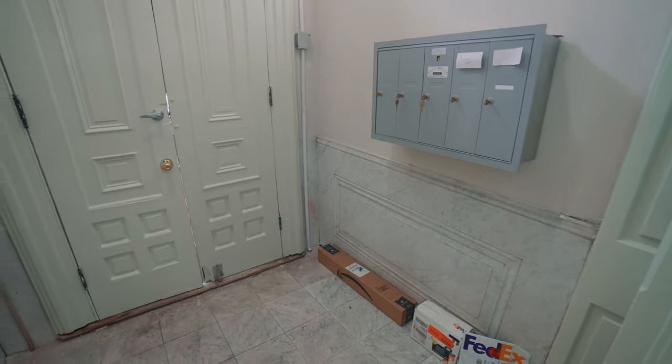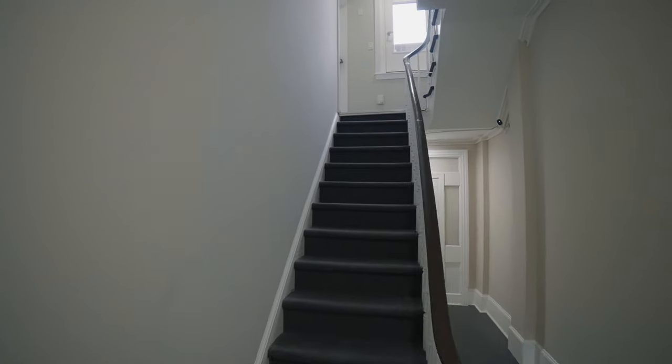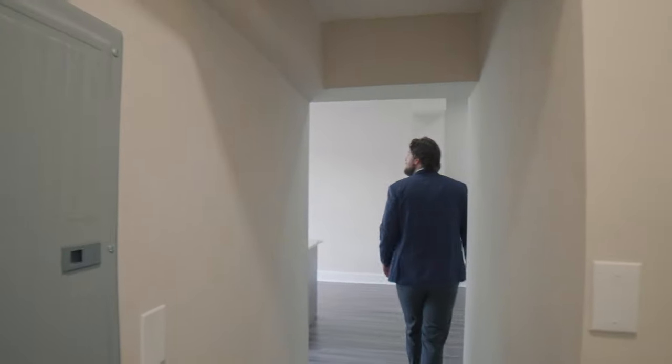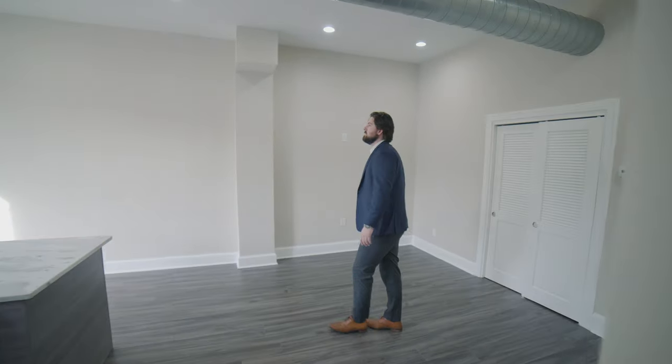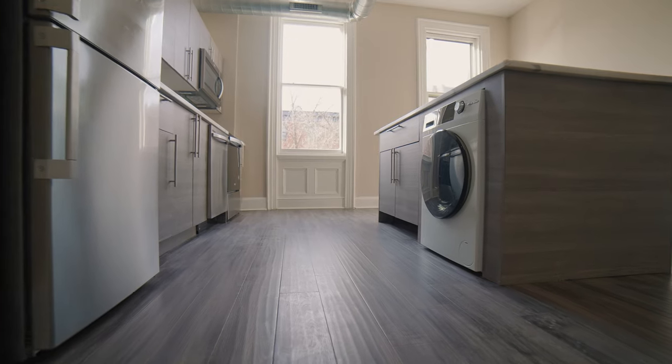As we enter, you'll notice a double-entry vestibule for all your packages to be delivered safely. Unit C has really tall 12-foot ceilings, new appliances, and a washer-dryer in-unit.